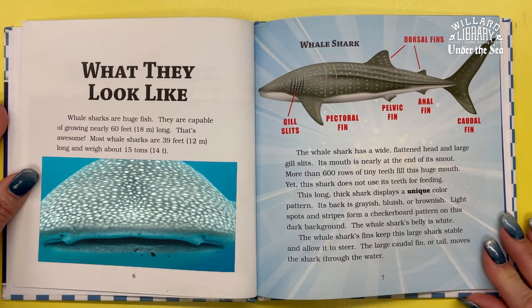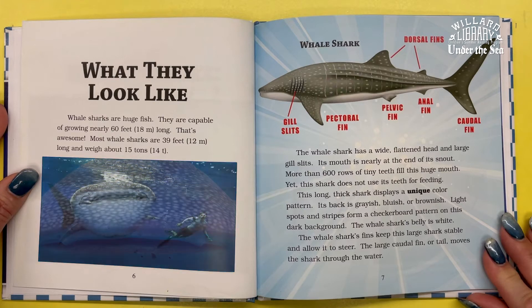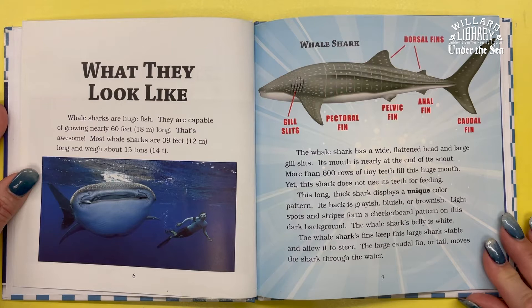Yet the shark does not use its teeth for feeding. This long, thick shark displays a unique color pattern. Its back is grayish, bluish, or brownish, and light spots and stripes form a checkerboard pattern on this dark background. The whale shark's belly is white. Its fins keep it stable and allow it to steer, while the large caudal fin, or tail, moves the shark through the water.